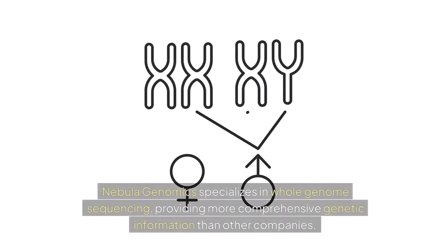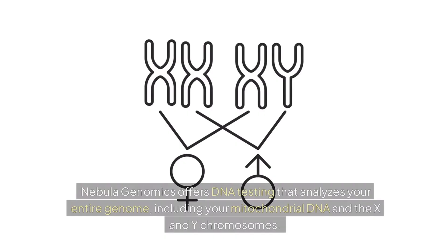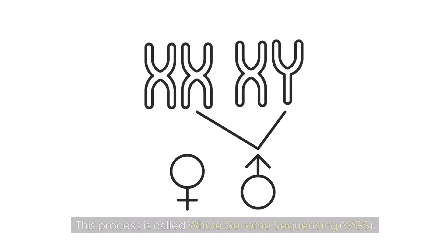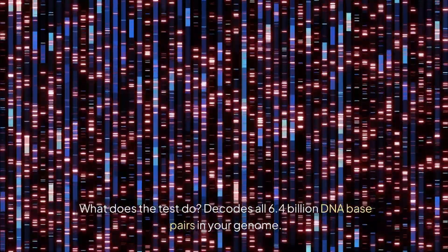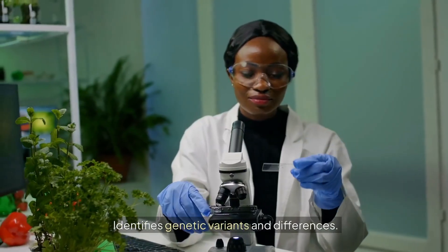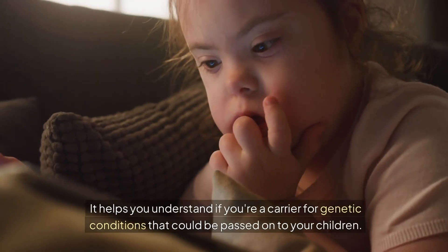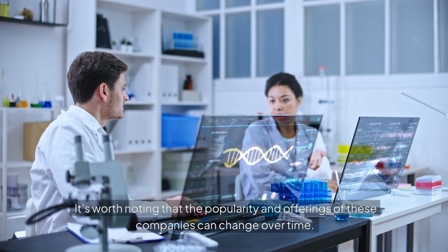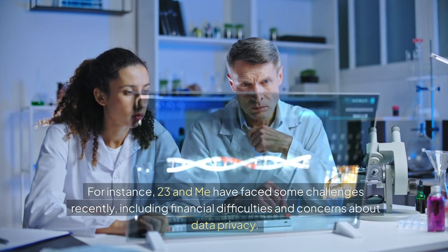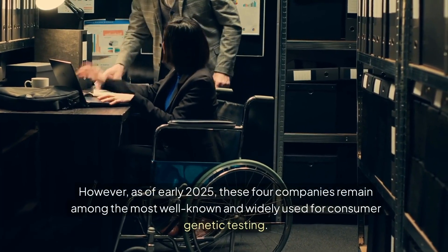Genetic testing number five: Nebula Genomics. Nebula Genomics specializes in whole genome sequencing, providing more comprehensive genetic information than other companies. Their test analyzes your entire genome — including mitochondrial DNA and the X and Y chromosomes — decoding all 6.4 billion DNA base pairs. It identifies genetic variants, screens for markers associated with health conditions, helps determine if you're a carrier for genetic conditions, and traces family history across generations. It's worth noting that the popularity and offerings of these companies can change over time; for instance, 23andMe has faced financial difficulties and data privacy concerns. As of early 2025, these companies remain among the most widely used for consumer genetic testing.